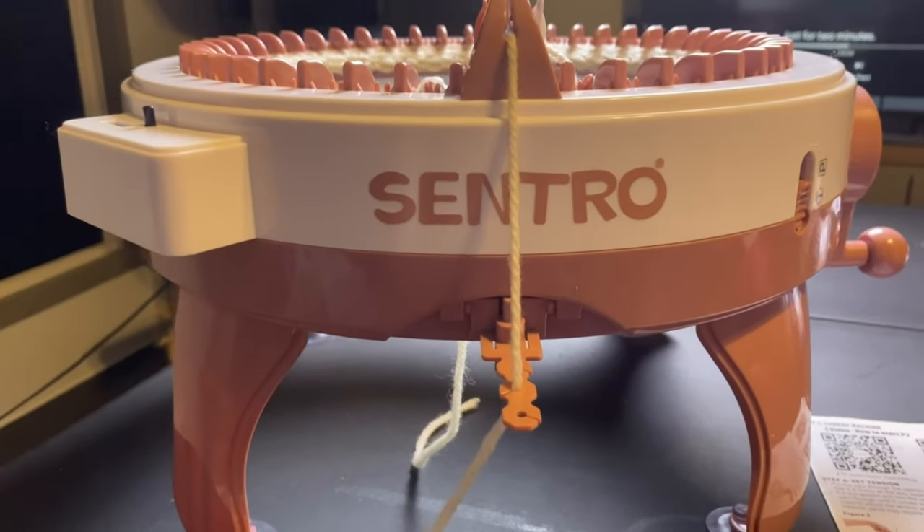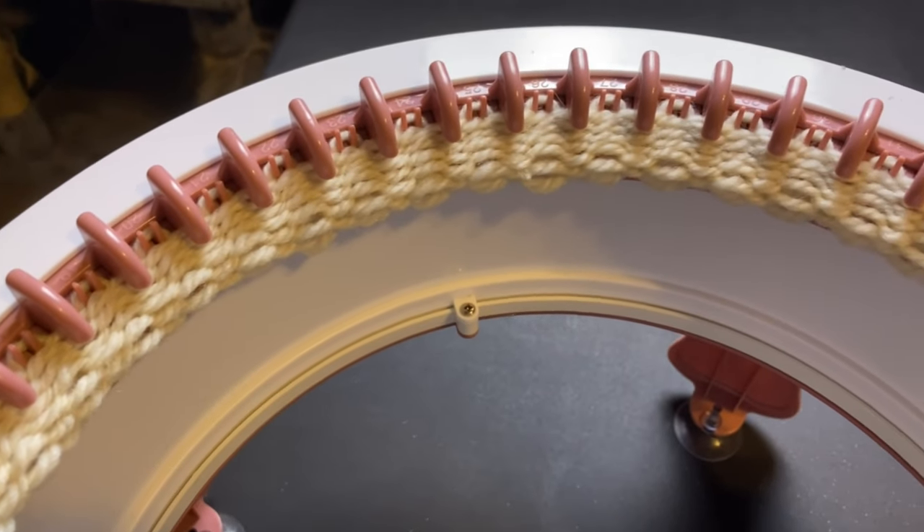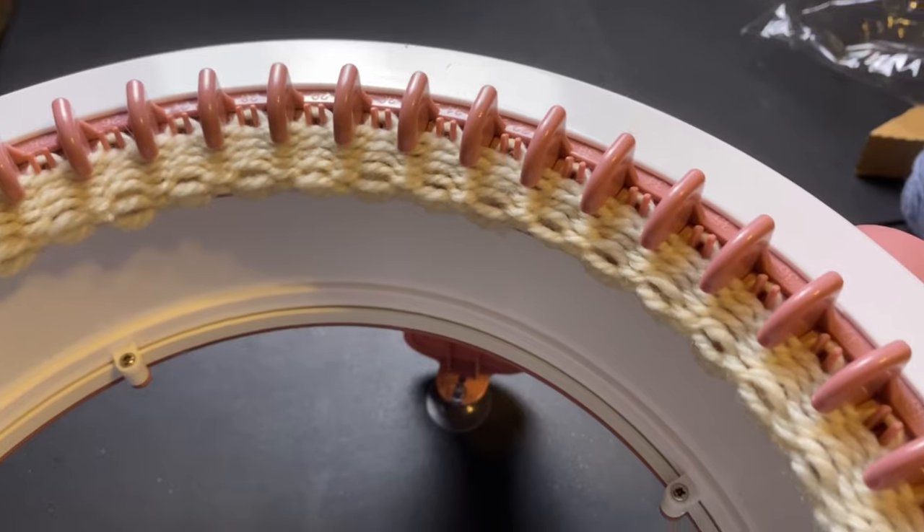I definitely give this product an A+. I'm already addicted — I already want to keep going and finish this project, so I might do that once I'm done with this video. I'm so excited that I can make hats, scarves, or anything else nice and fluffy and warm and cuddly for the winter. I'm so happy with the Centro knitting machine.